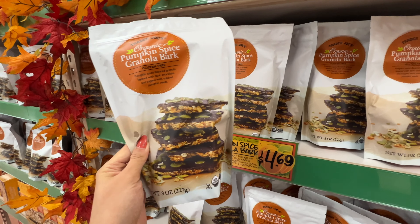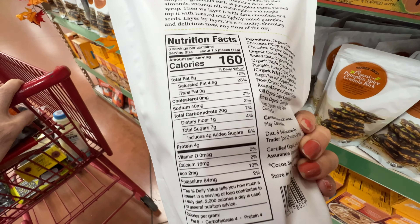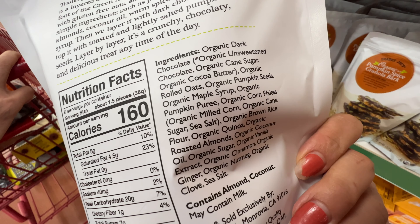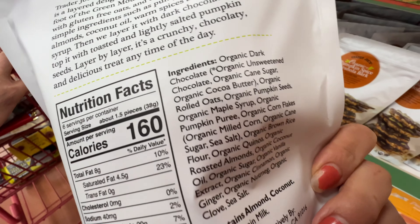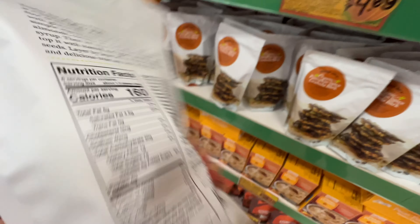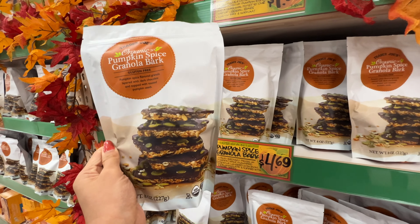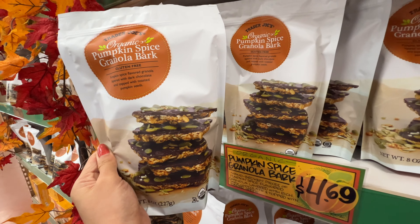Oh my gosh, fall item — organic pumpkin spice granola bark, gluten-free. Four grams of added sugar, not too bad. Everything is organic. It actually looks pretty good. It has real sugar in there and not too much. $4.69, and it has pumpkin seeds on it. Very promising.